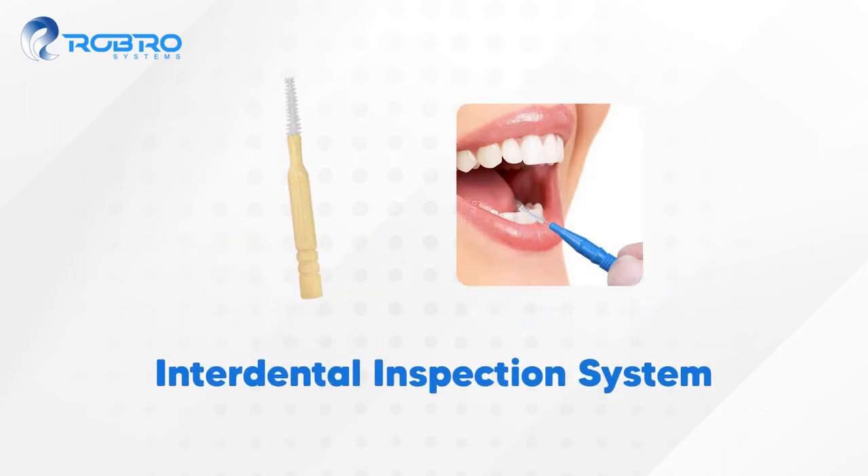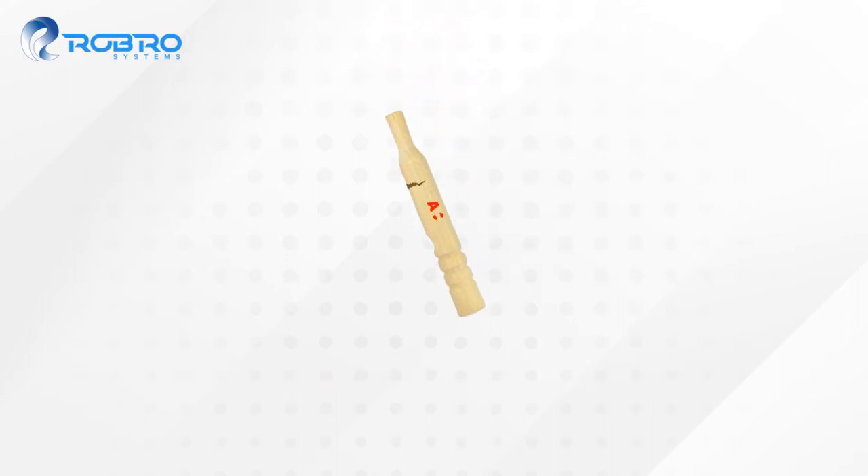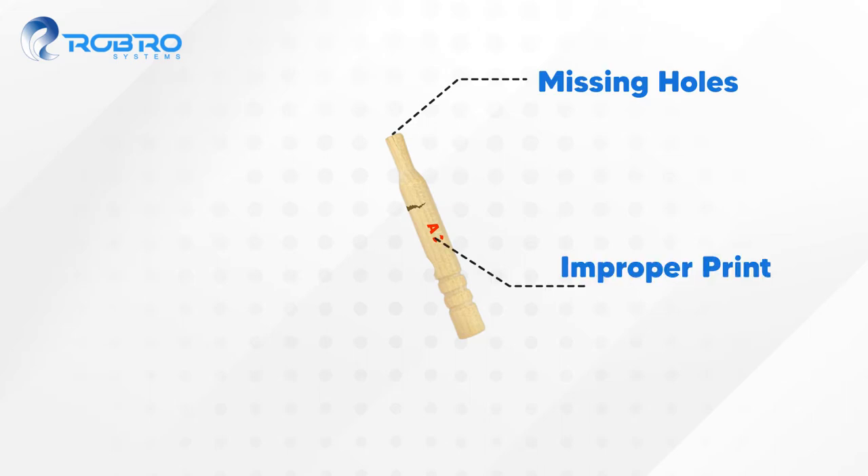For teeth cleaning, wooden sticks are now used to avoid using plastic. During manufacturing, errors like missing holes, improper print, cracks, and chip-offs may occur.